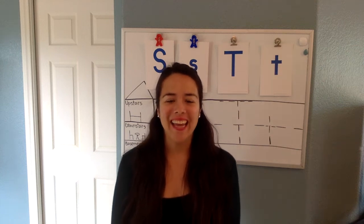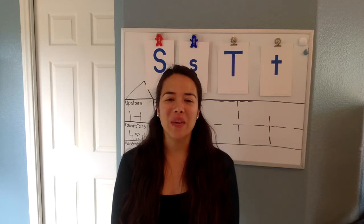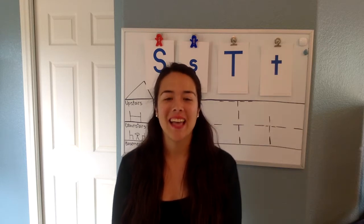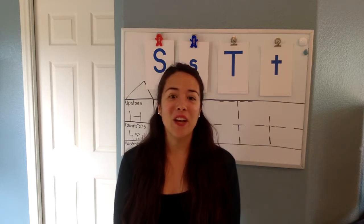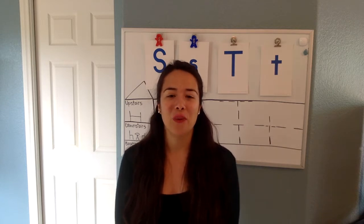Hi K4, happy Friday! Make sure you guys check Facebook today to see if you are the lucky winner if you posted pictures. Go ahead and check that out tonight at 8 o'clock — they're going to be picking out of the raffle.